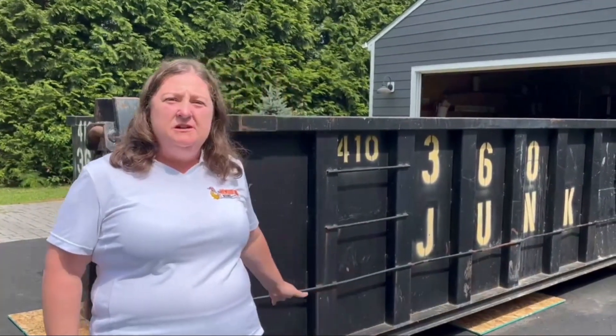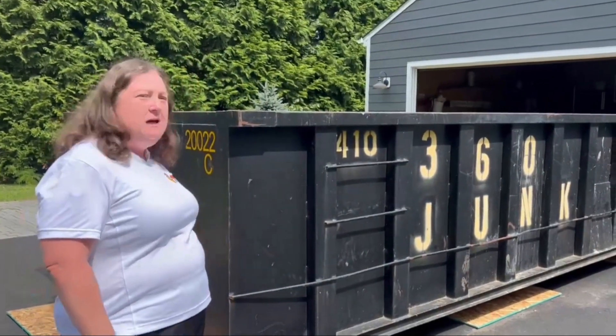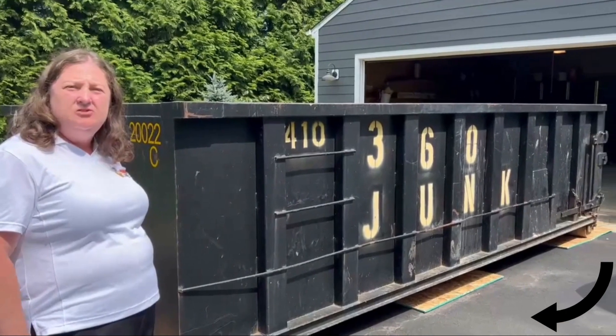We just had the dumpster dropped off and you'll notice that we asked them to put plywood underneath the dumpster to protect the driveway.